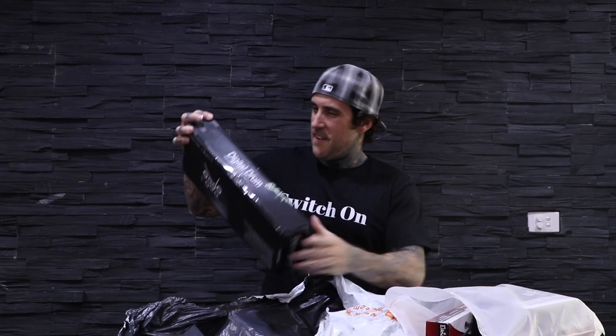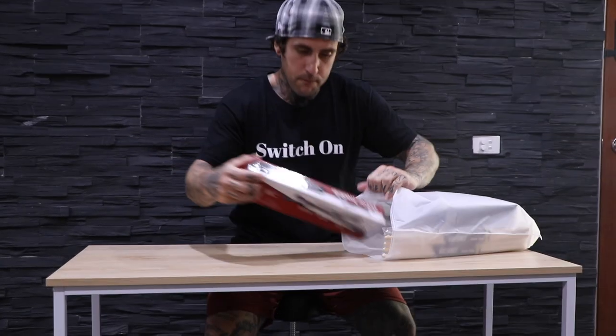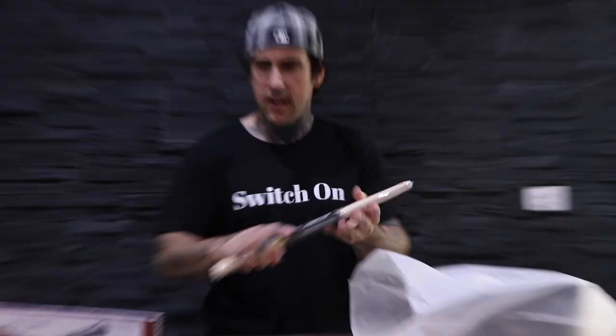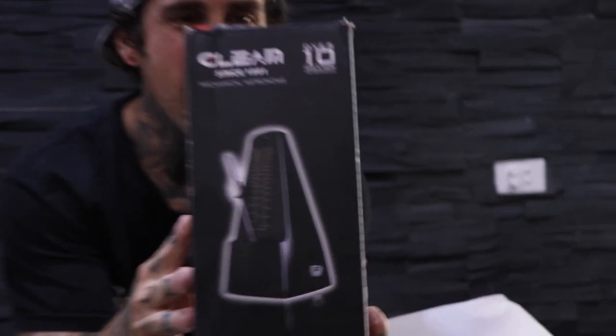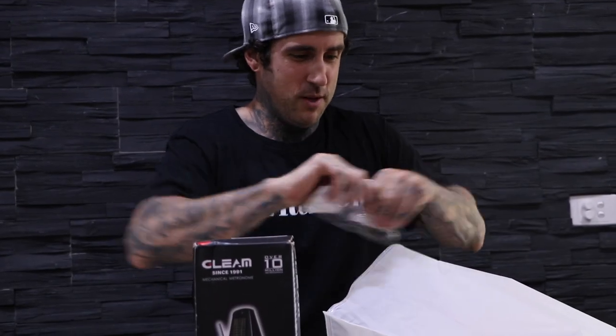What the heck? Unbelievable. Super exciting. Oh what? This is most definitely coming with us when we go on our trips. Electronic drumsticks — like $7 for some drumsticks, actual real drumsticks. Seven bucks, two pairs. Outstanding. I can't open it. You know when you can't open something because you're so excited? Oh my god.